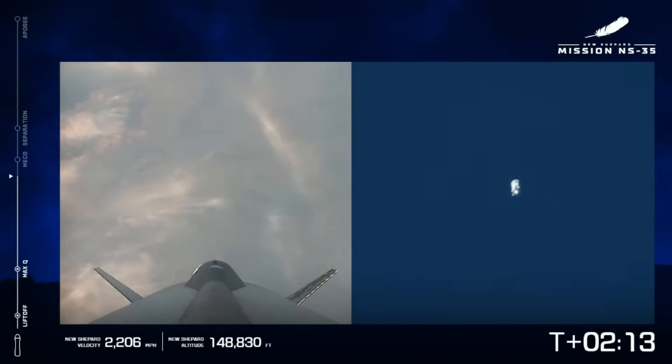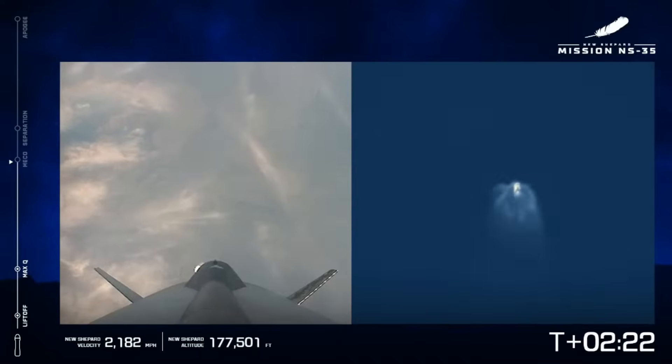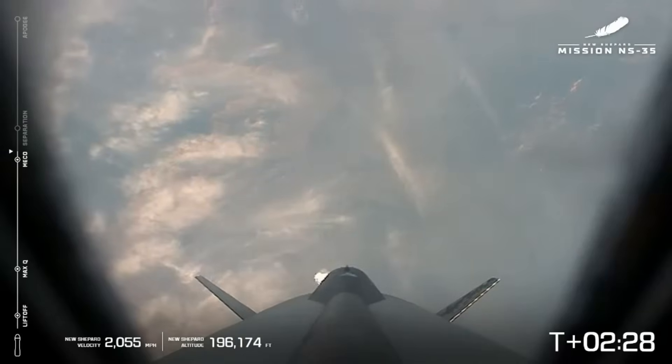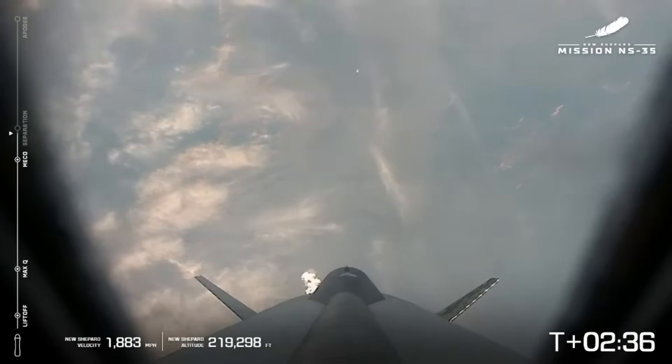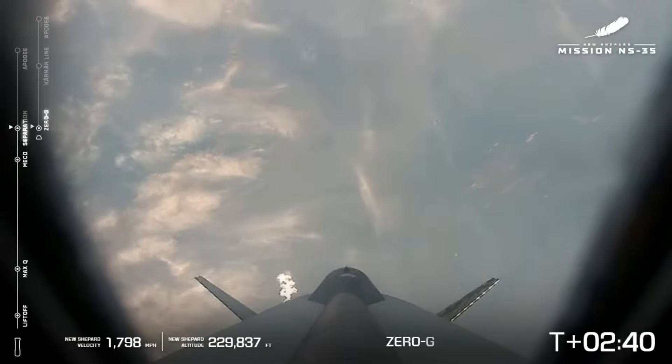Begin throttle down. Stand by MECO. For our viewers who are just joining us, MECO is our main engine cutoff. MECO confirmed. And there you have it. Stand by separation. Separation confirmed.